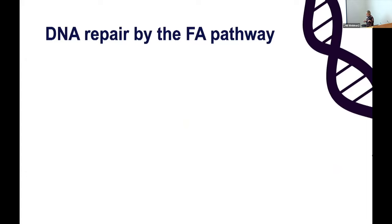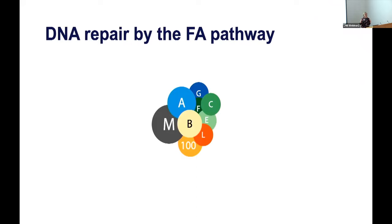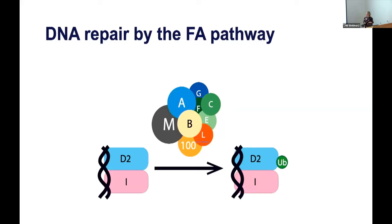DNA crosslinks occur after exposure to chemicals like chemotherapeutic drugs or alcohol, but also as a result of normal cellular metabolism. These DNA crosslinks block transcription and DNA replication, so they need to be repaired. If they can't be repaired, it results in human disease like Fanconi anemia, or FA. At the heart of this FA DNA repair pathway is this megadalton-sized E3 ubiquitin ligase called the FA core complex. In response to DNA crosslinks, the FA core complex adds a monoubiquitin onto its substrate proteins, FANCD2 and FANCI. This in turn recruits nucleases that can excise the damaged DNA and allow repair to happen.